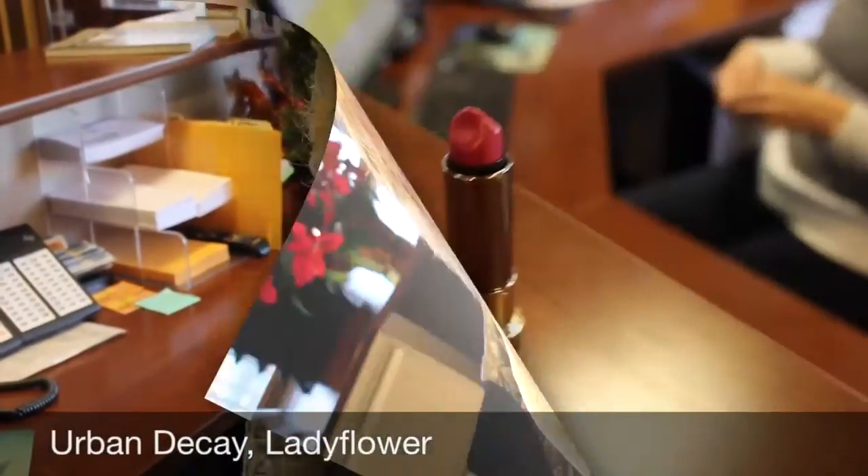I am Debbie Johnston, the receptionist, and I use Urban Decay, and the color is called Lady Flower.